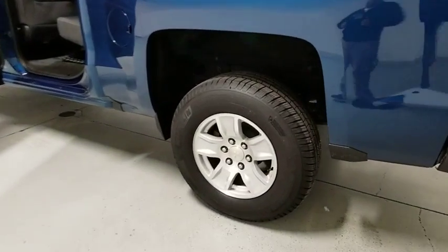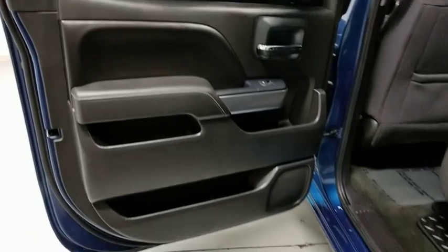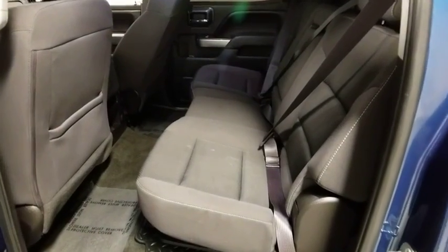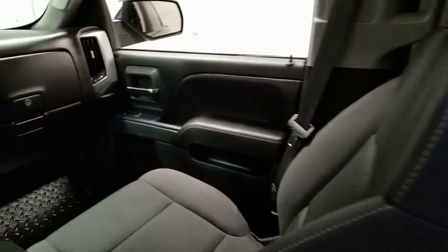Trip computer, power windows, electronic stability control, compass, CD player, remote keyless entry, brake assist, dual zone climate control, panic alarm. If affordable style and reliability are what you're looking for, this vehicle couldn't be more perfect. Drive it today.